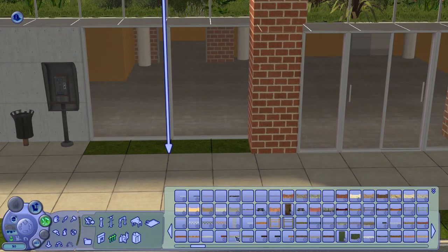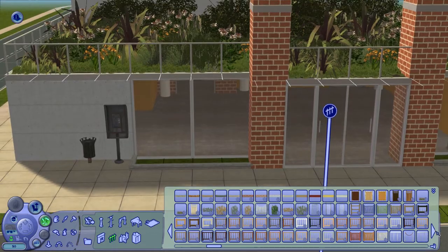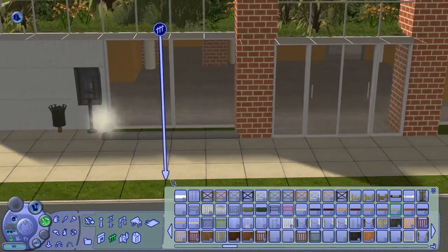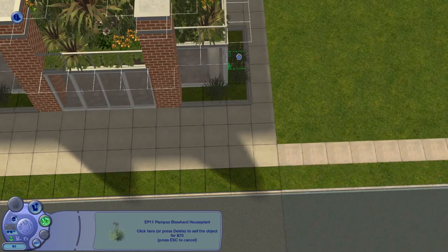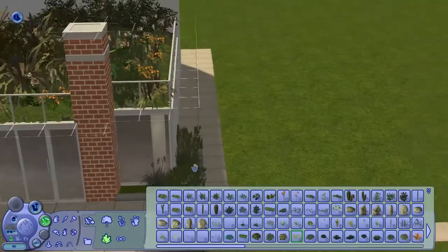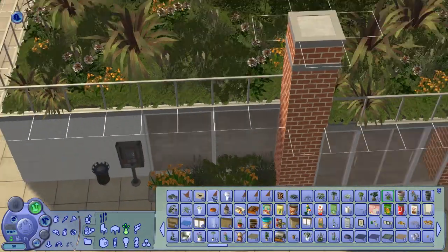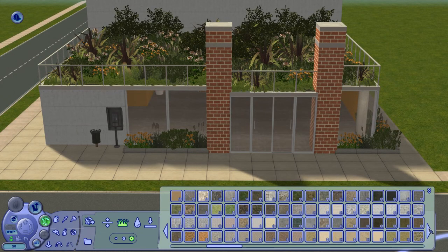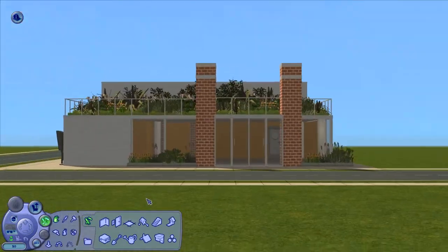It looks so nice — I'm so happy with it. When I was decorating I was like, yes, this is so cool! I decided that at the front of the downstairs there need to be some plants as well, in front of the windows. So I made some terrain paint loops done.